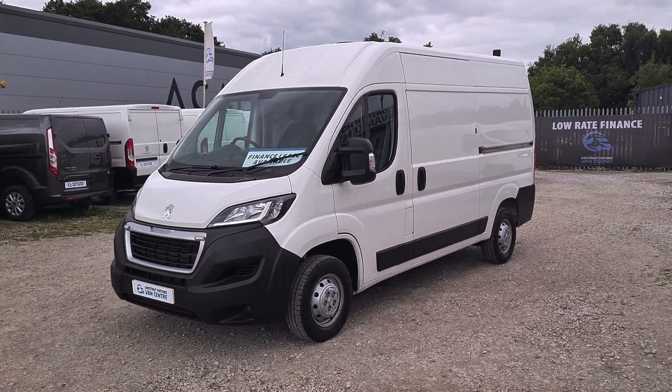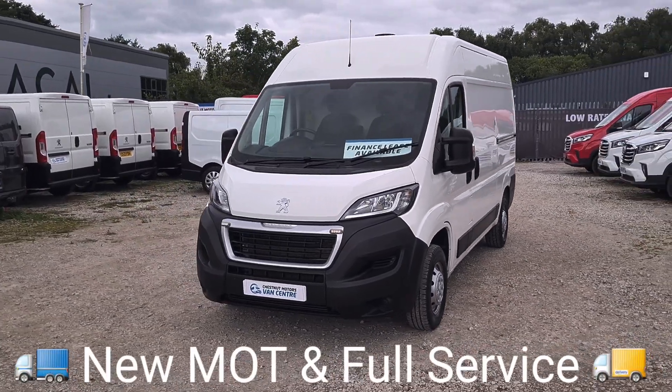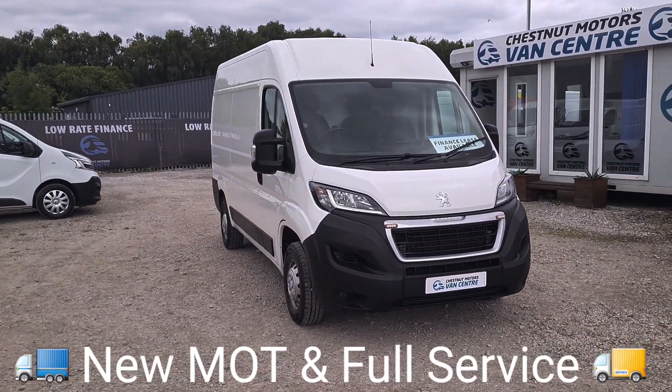Every angle looks absolutely fantastic. It's got some nice extras in there too. It's a clean, tidy, good-looking Boxer. Let's have a look inside.